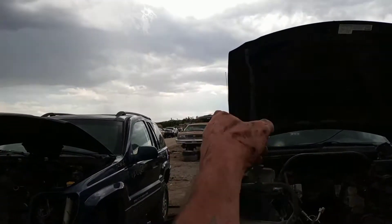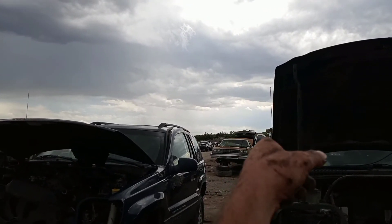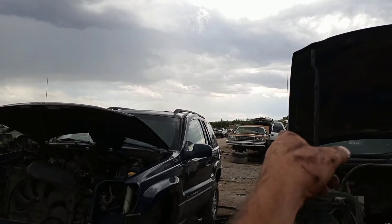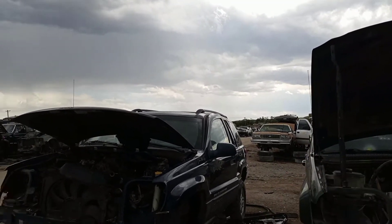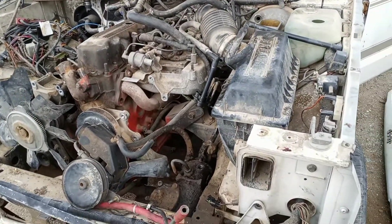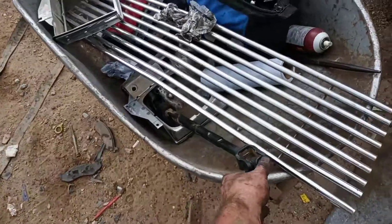It looks like rain and it's already three o'clock, so we'll see how long I fight with this. I did find a rear end farther down the way in another Blazer — it's the G80 rear end with the disc brakes that I need. There's an Impala right there if you look close. But I'm going to try and get this steering shaft for now, and then we'll see what happens. Steering shaft upgrade!